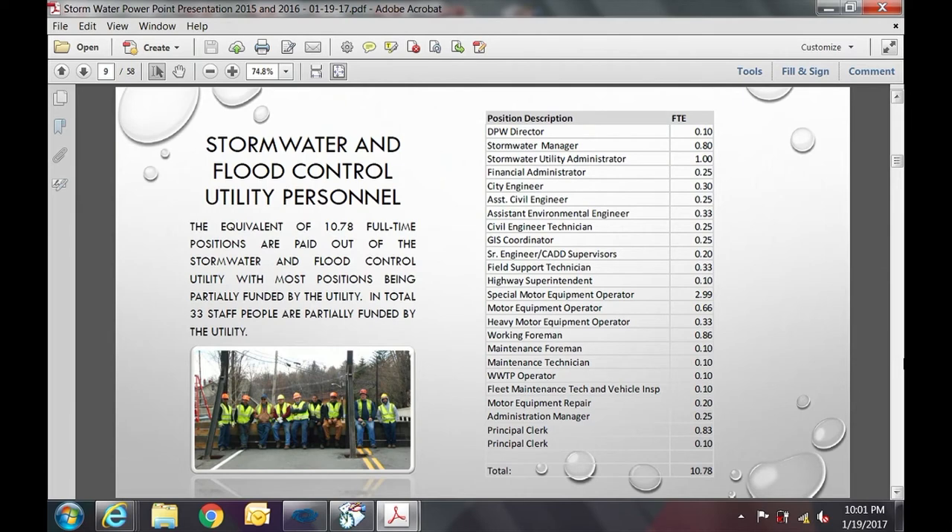This slide shows salaries paid out of this utility. There are portions of 33 salaries paid, equivalent to 10.78 full-time positions, ranging from mine to engineering staff, clerks, and field workers who drive trucks and clean catch basins. This picture shows folks working under the direction of the highway superintendent at the trial deployment of the West Street stop log structure.